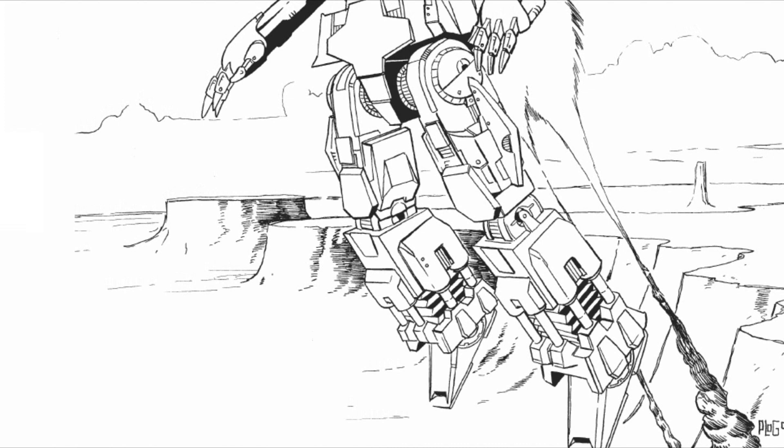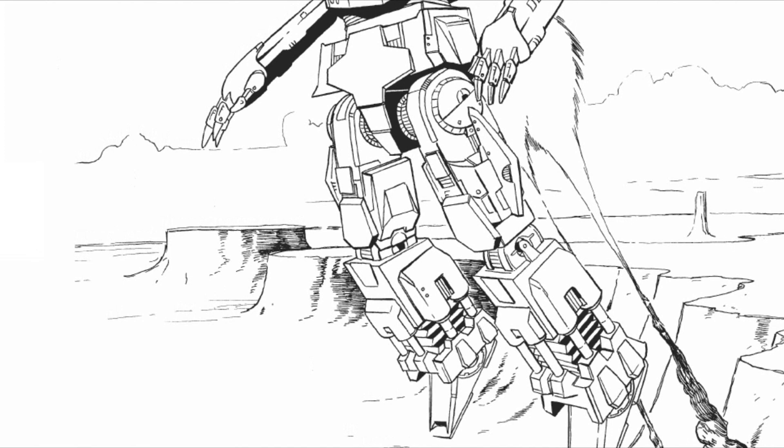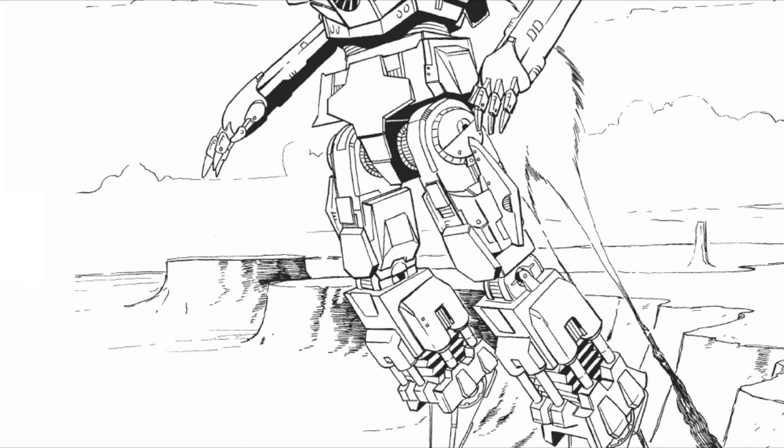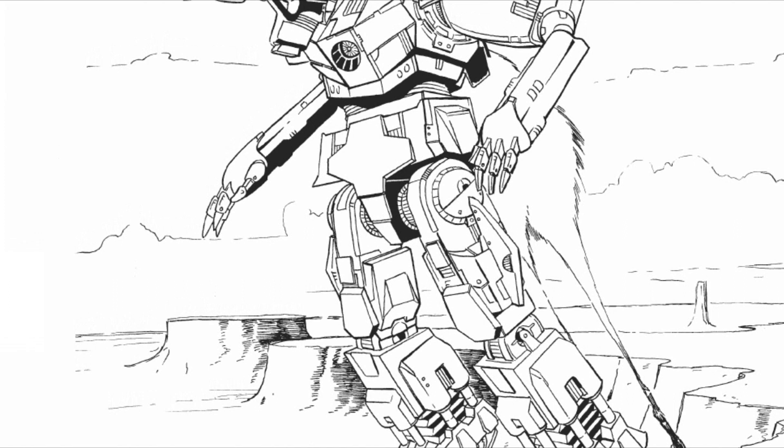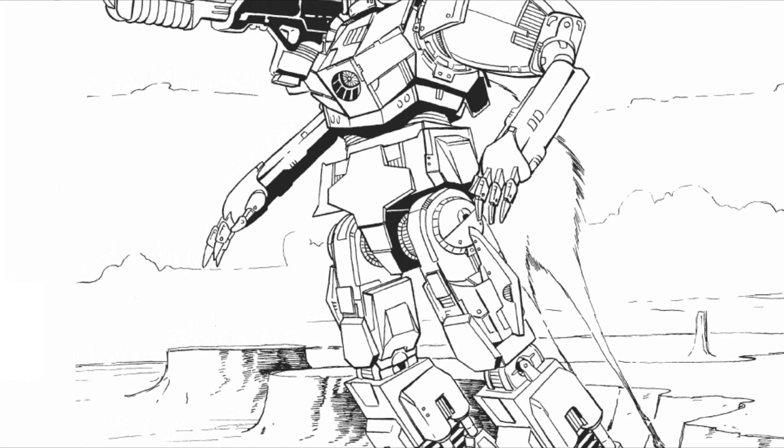Hello there, my fellow mech warriors, and welcome back to another dose of the Battle Mechs of BattleTech. Today's episode is going to be about one of those obscure designs, which ironically I wouldn't have even learned about had I not done a video on the Arctic Wolf mech. Unfortunately, because this is a pretty obscure mech, pictures on it are kind of a rarity, for which I do apologize.